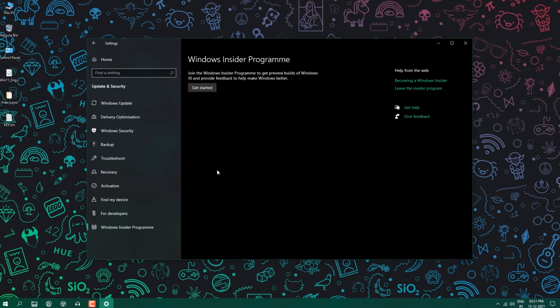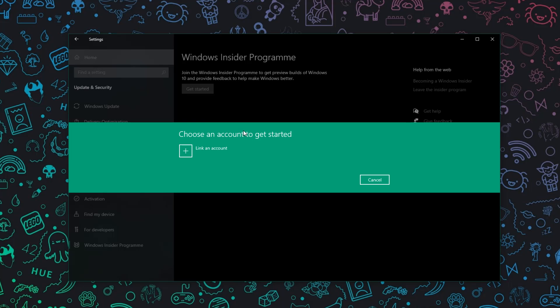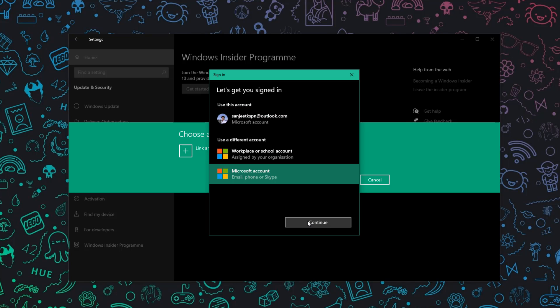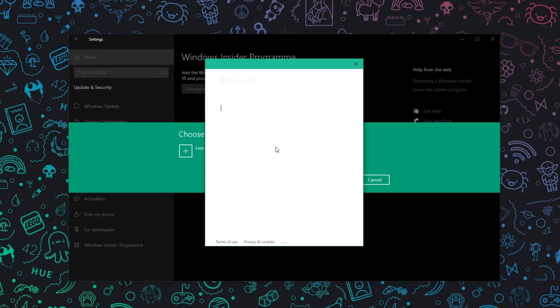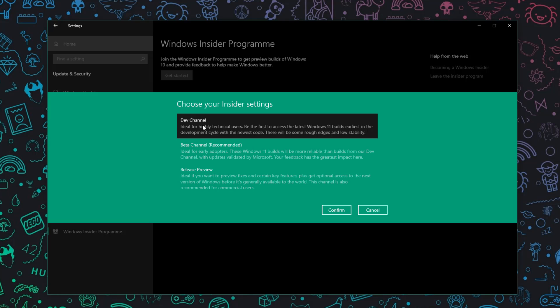The solution is to join the Windows Insider Program using a Microsoft account. If you join and select the Release Preview channel, you'll get the same update that everyone normally gets — so there's no issue with that. Click 'Get Started', click 'Link account', and log in with your Microsoft account by entering your ID and password.